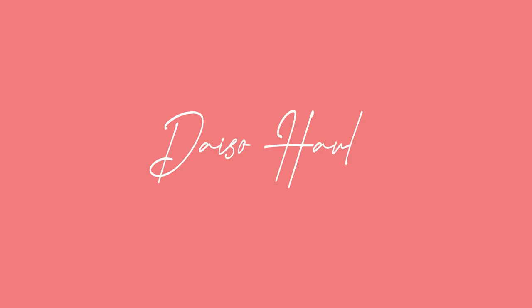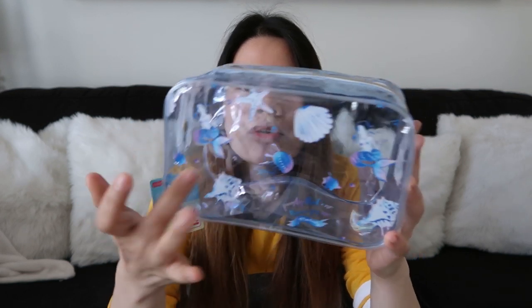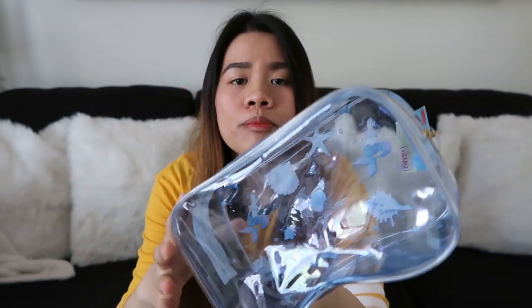Kaya ngayon, start na tayo ng haul. Ang unang item na ipapakita ko sa inyo is itong clear pouch na bag. Yung print niya is mga mermaids, seashells, and maganda siya para lagyan ng makeup or skincare or stationery items kasi madali mo lang siyang makita.